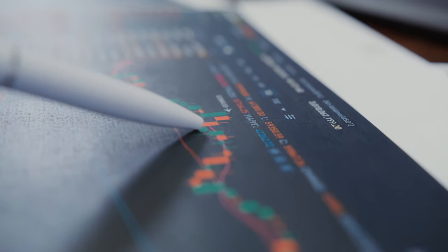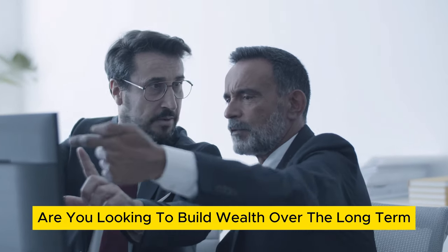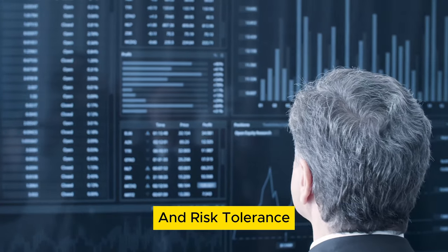Step 2: Set your financial goals. Determine your financial goals and how trading fits into your overall investment strategy. Are you looking to build wealth over the long term, or are you interested in more immediate gains through active trading? Your goals will influence your trading approach and risk tolerance.